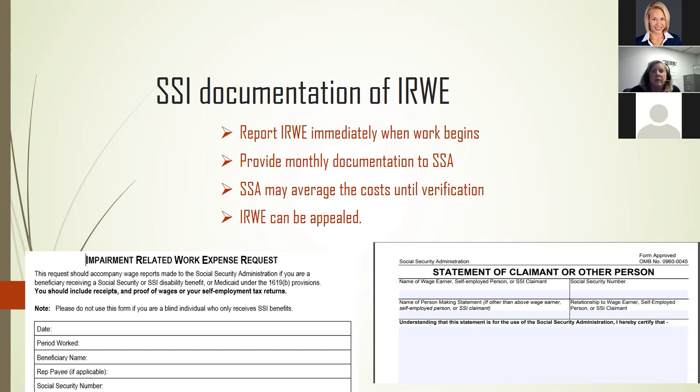With SSI, an IRWE is almost always going to be good for the individual — it's going to put more money into their pocket. If the person spends, say, $150 a month on their IRWE and has all the documentation, paid for out of their own pocket, related to their disability, they get about half the value of that — about $75 — back in their SSI check. It isn't 100%, it's not like a blind work expense, but it does put more money back into their pocket, and with SSI, that's really valuable.